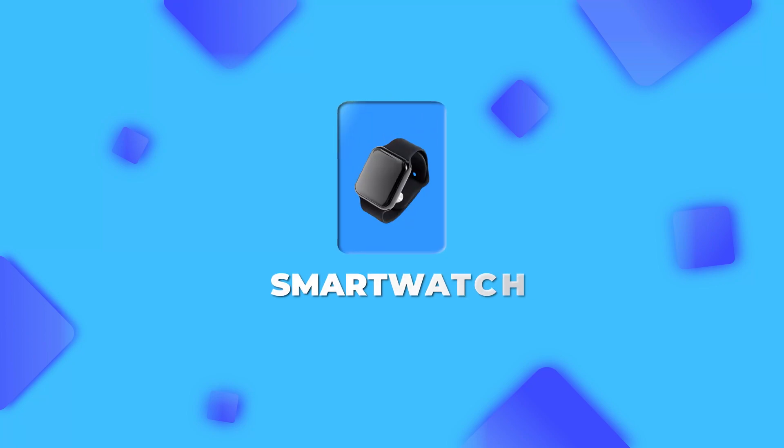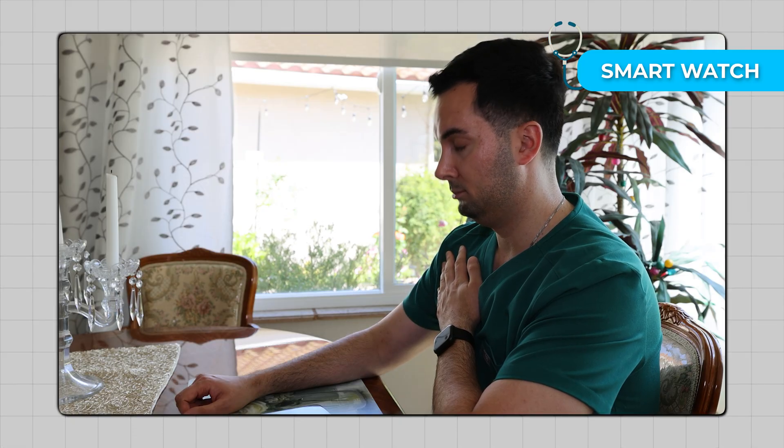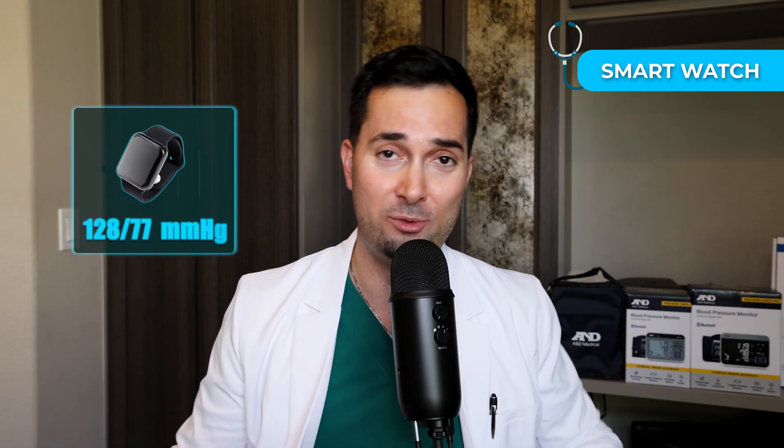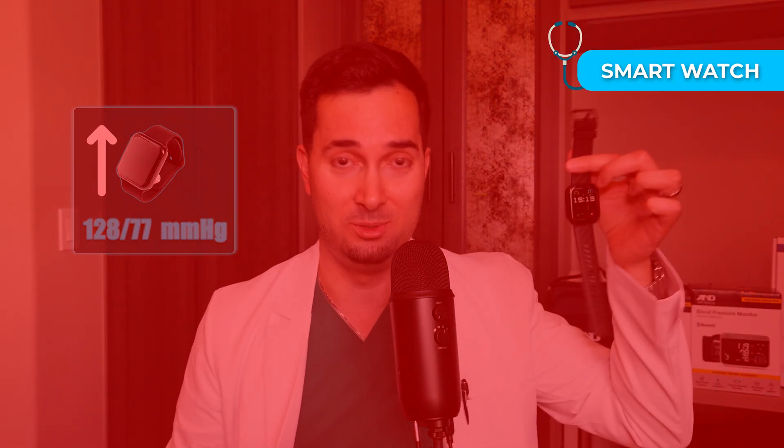Step number two: the smartwatch. It uses a sensor underneath the wrist to estimate your blood pressure without an inflatable cuff — so without oscillation. From the video when I did it, my blood pressure was 128 over 77 according to the smartwatch.